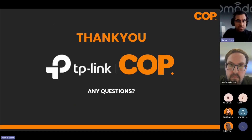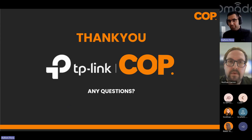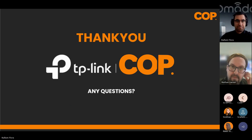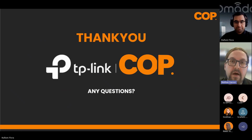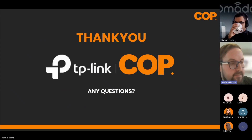Any questions? If not, we have a fun little quiz prepared — some vouchers up for grabs, so hopefully you've been paying attention. I'll pull everyone's emails and send over the TP-Link training links to everyone at the end of the webinar.